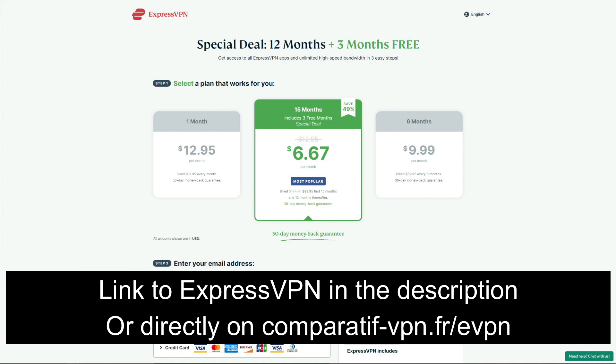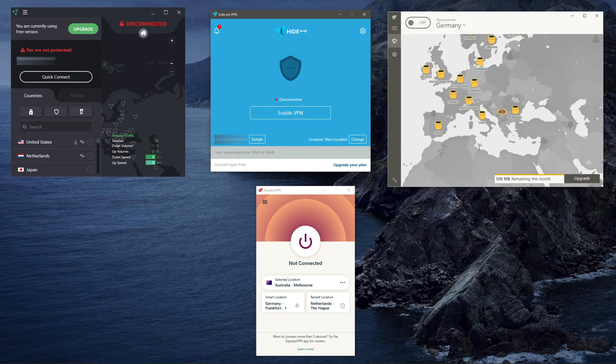If you decide to keep using it — which we recommend — there's a 49% discount and three months free for the annual plan that you can claim by using the link comparatif-vpn.fr/evpn, or you can just click on the link in the description to claim this deal.